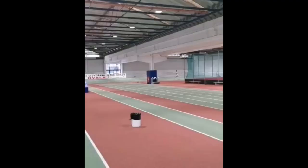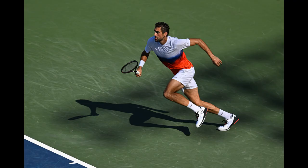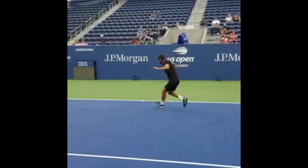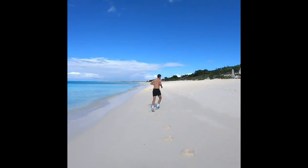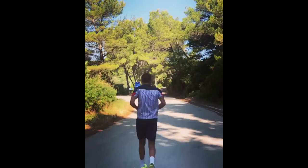Hurdle drills, on the other hand, require players to jump over a series of hurdles while moving in a specific pattern. This type of drill is particularly useful for developing explosive power and improving coordination. Hurdle drills can help players improve their footwork technique by teaching them to jump and land with precision, as well as how to maintain balance while moving at high speeds. Running around the tennis court is another effective footwork drill, involving sprinting at full speed to improve cardiovascular fitness, endurance, and speed.